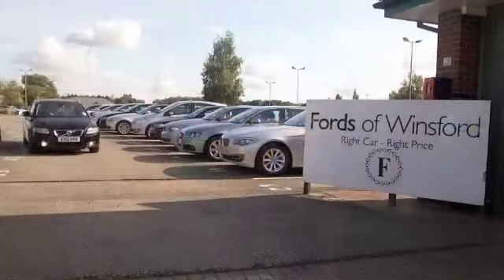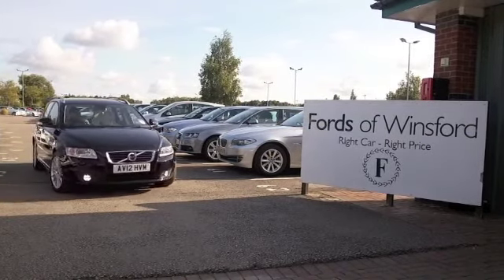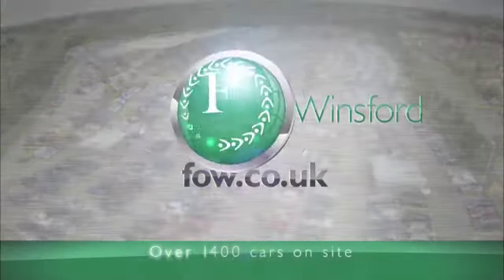Come and find out — ring and reserve, bring your licence with you, have a test drive, and discover this great car for yourself at Fords of Winsford.